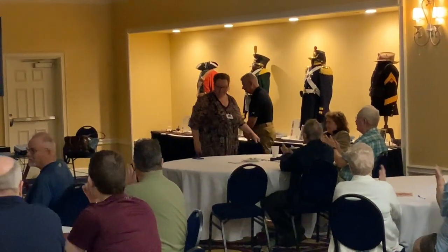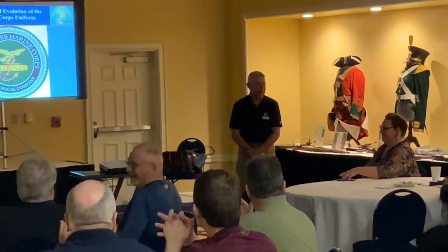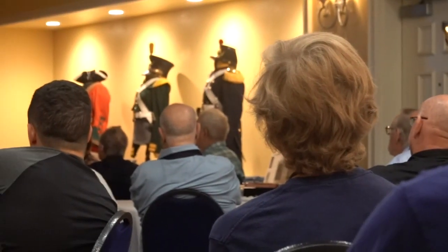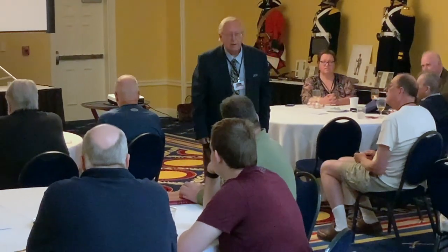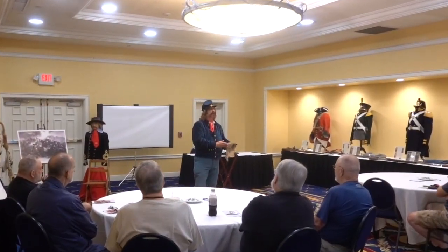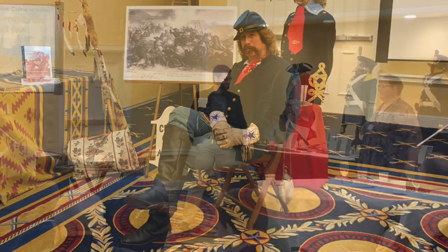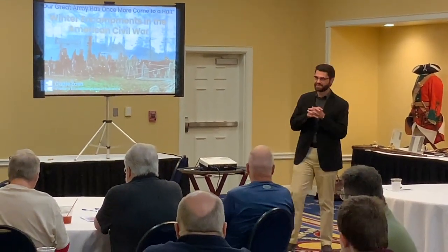Day two, our lecture day, featured knowledgeable speakers on many diverse topics, including the U.S. Marine, 1775 to 1898; what Billy Yank wore — a look at Union uniforms during the American Civil War; the life and times of George Armstrong Custer; and winter encampments during the American Civil War.